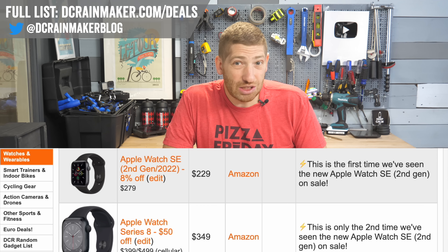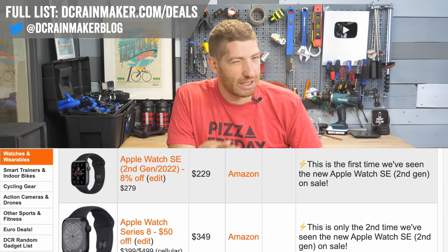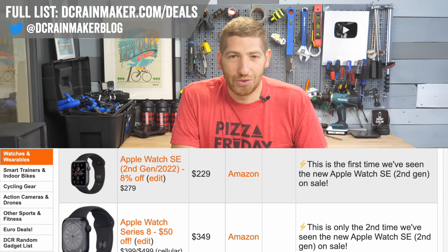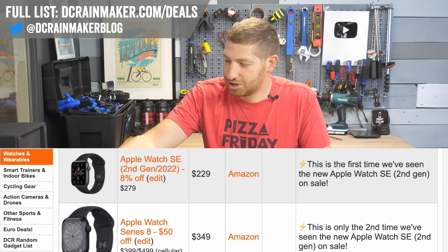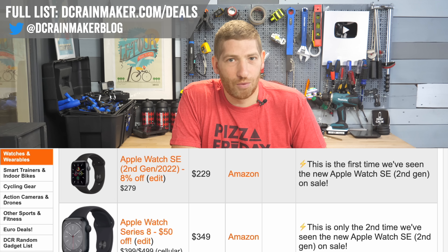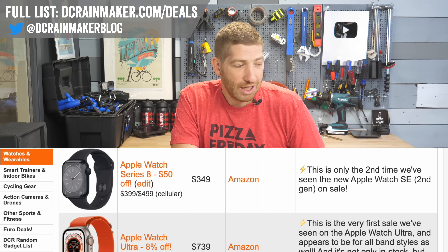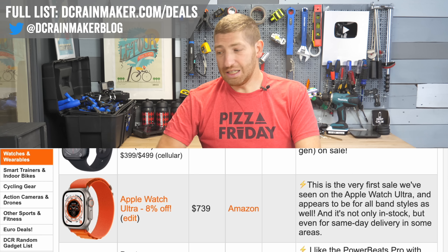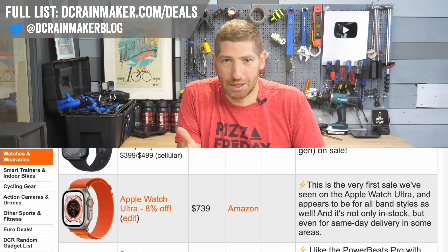The Apple Watch SE is at $229 — it just came out and is normally $249. My review should drop in the next 24 hours or so. I'm really impressed with this watch; I've been using it for a number of months. For $249 with all the new sports features, that's a really good deal. And the Apple Watch Series A is at $349.